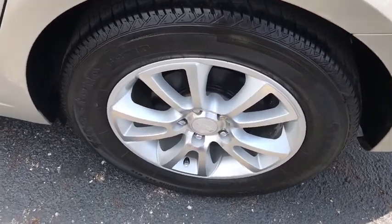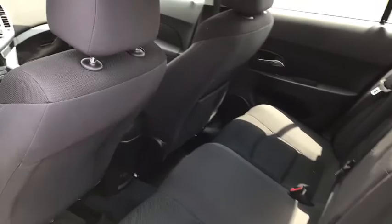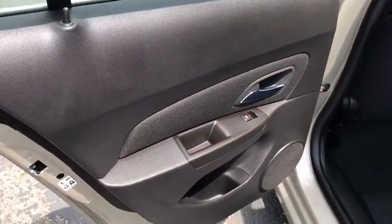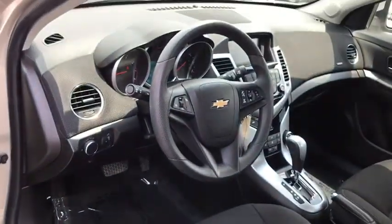Compass, security system, electronic stability control, Sirius satellite radio, remote keyless entry, panic alarm, tachometer, brake assist, driver vanity mirror, front reading lamps, tilt steering wheel.